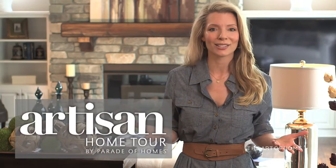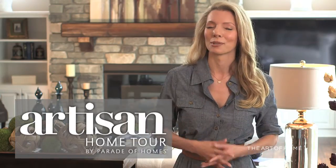Welcome to the Art of Home. I'm Amber Young. Today we'll be touring three incredible Artisan Home Tour homes built by Great Neighborhood Homes Incorporated, Refined LLC, and Accent Homes Incorporated. Join us as we meet the builders and take a private tour of each of these distinctively detailed and stunning homes featured on the Artisan Home Tour presented by the Parade of Homes.